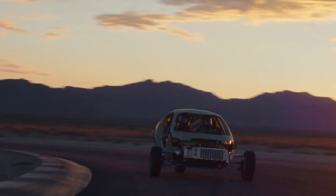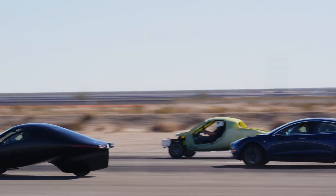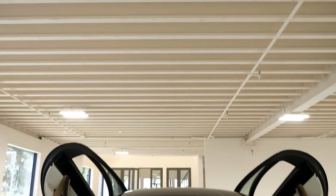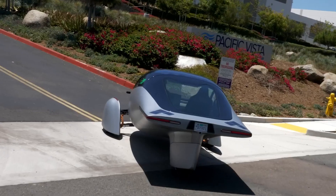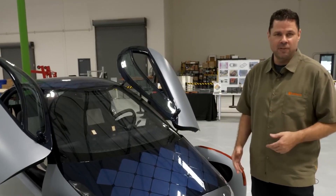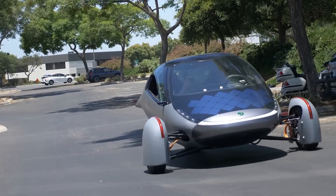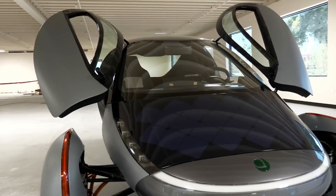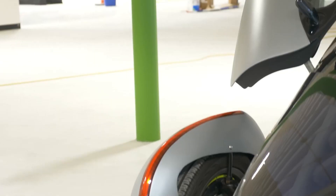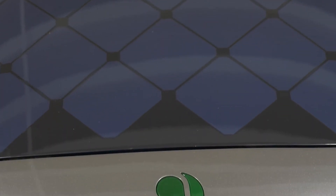Currently, if you go to Aptera's website, you can see fantastic shots of this car — it completely looks like a car from a sci-fi movie. A vehicle with three wheels doesn't sound too great, but when you look at it, you realize how futuristic it can be. If you are interested, you can visit their website and reserve your vehicle now. If you are an investor and think this is an excellent opportunity, you can go to the same website and start investing in the company — you can start with just $210.